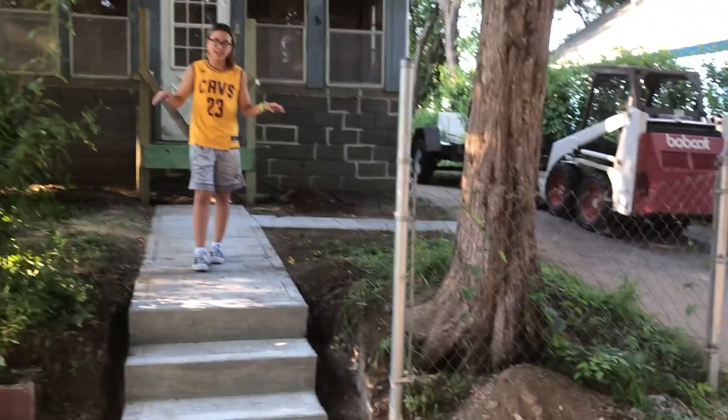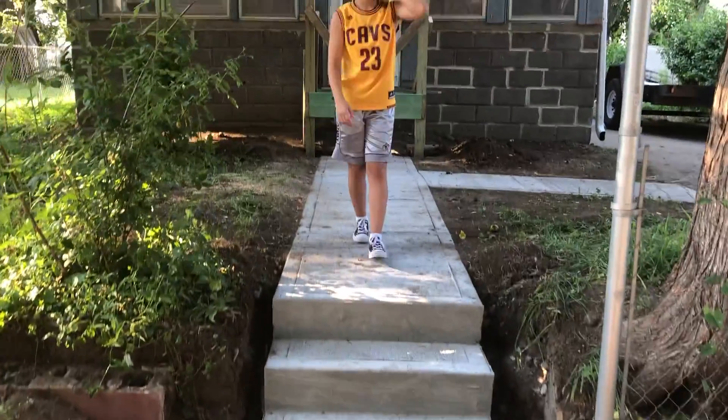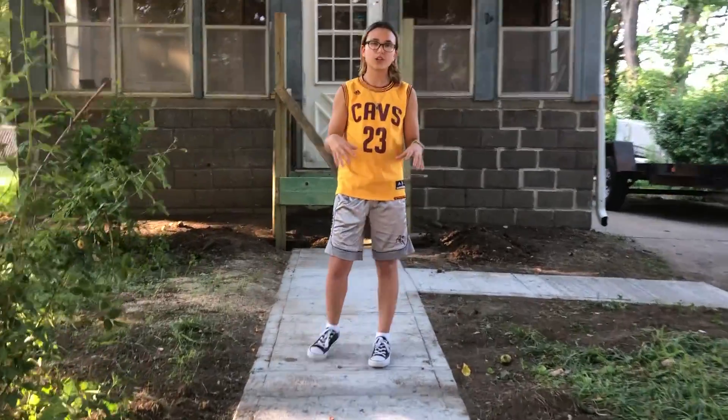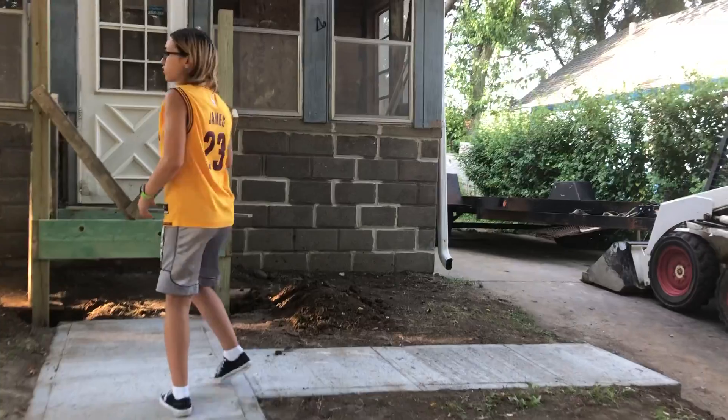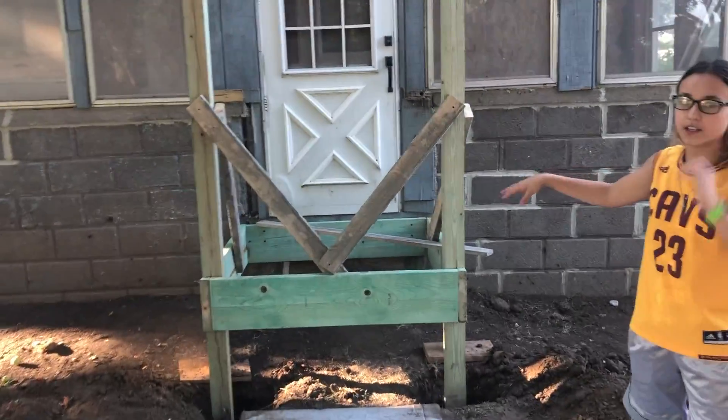We got rid of that ugly fence and we also poured out all the sidewalk and concrete. We put in new concrete, got new steps, poured out these ugly steps, and we're putting a little landing right here.